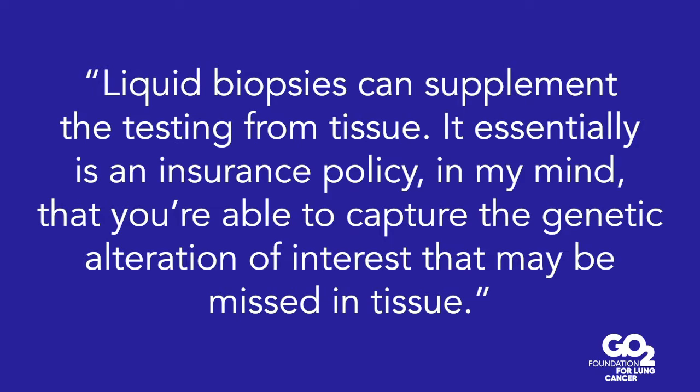There are a lot of reasons that even in a perfect system, a biopsy won't always yield all the information you need. Here comes liquid biopsy, and liquid can supplement the testing from tissue. It essentially is an insurance policy — you're able to capture the genetic alteration of interest that may be missed in tissue, or you may find it in tissue as well. If you look at lung cancer patients and do a tissue biopsy and a liquid biopsy at the same time, the gene you find in the blood is the same gene you find in the tissue about 90% of the time. That's intuitive because the tumor is shedding DNA into the blood.